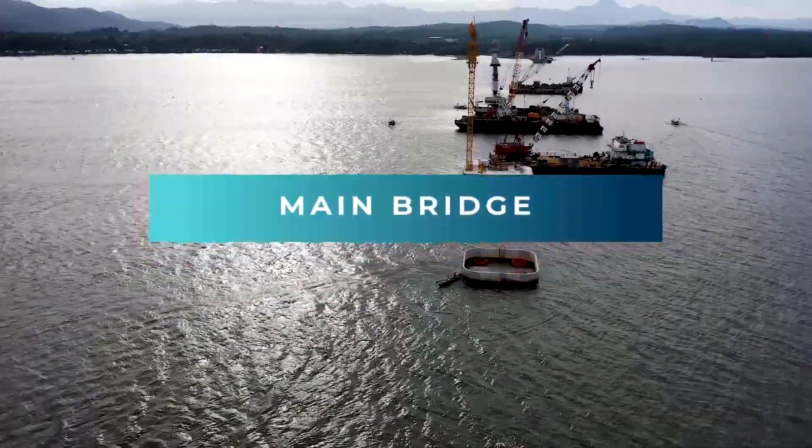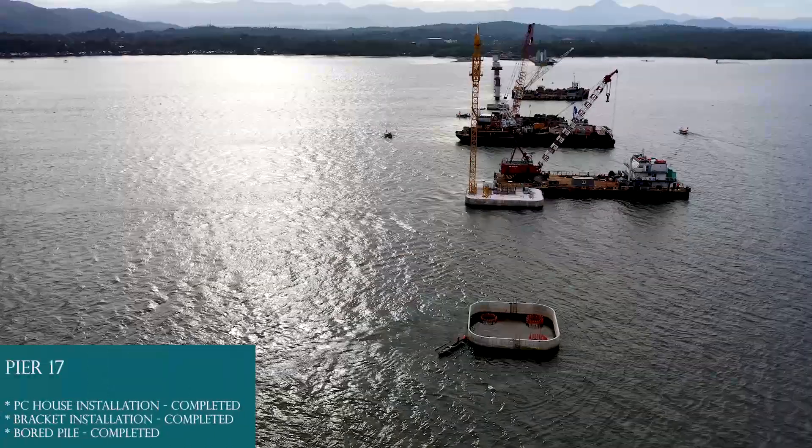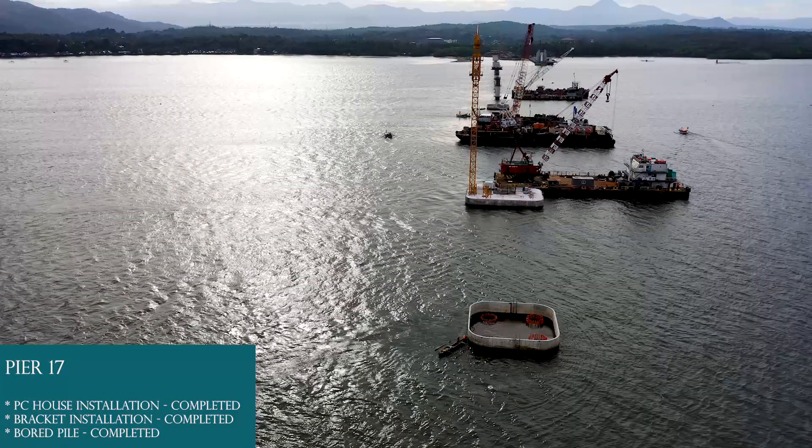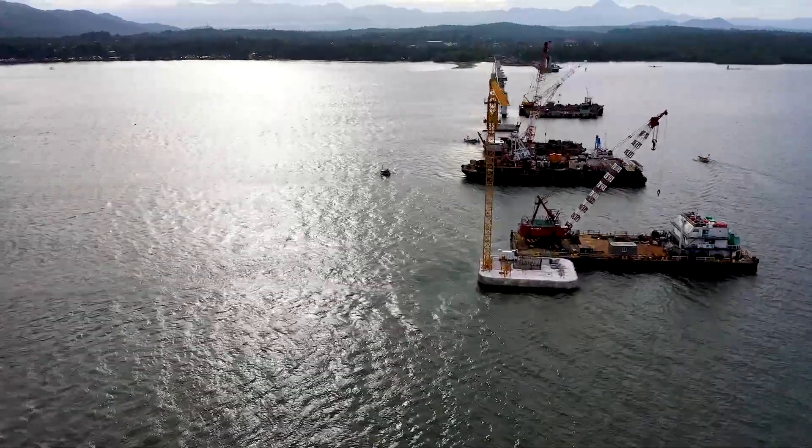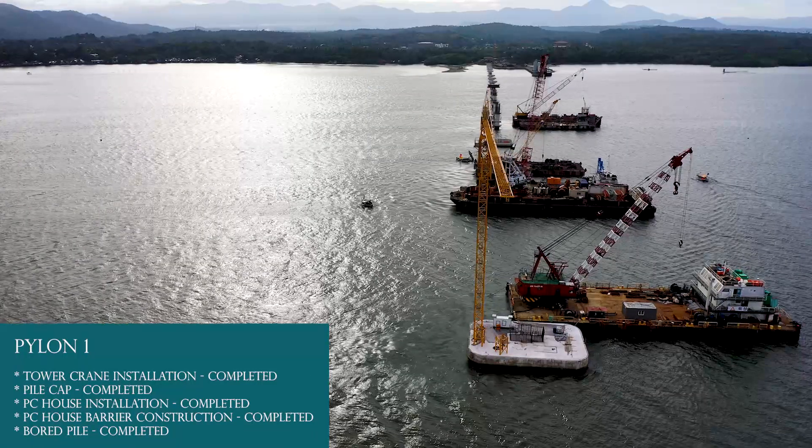Main bridge. Pier 17: PC house installation completed, bracket installation completed, board pile completed. Pylon 1: Board pile completed.